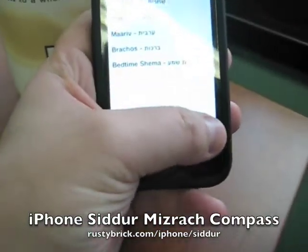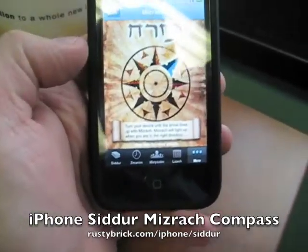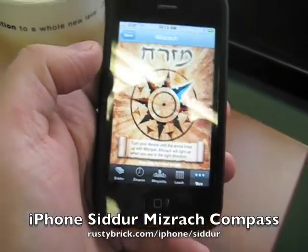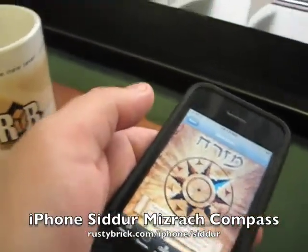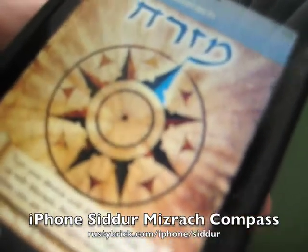So here's the Tefilos, but let me go ahead and click on More, then click on Mizrach. And you can see Mizrach is pointing towards that way. So if I turn my phone, it will then light up and say, hey, you're pointing the right way.